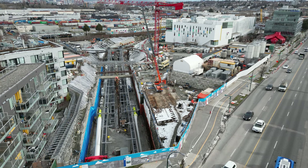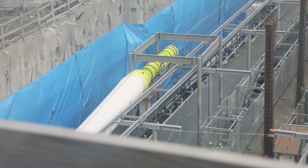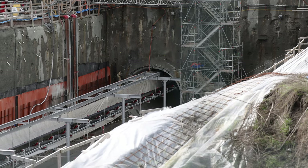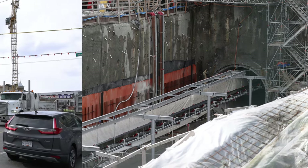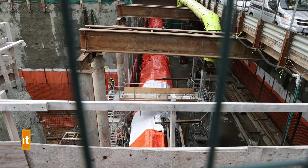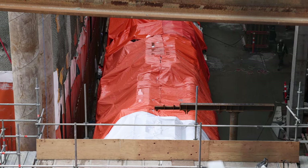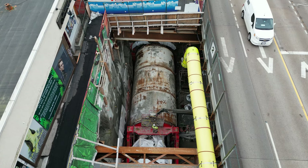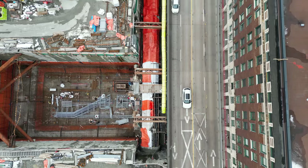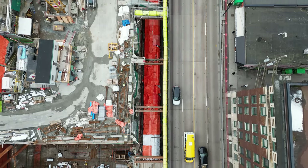As for the tunnels themselves, the ventilation dock is only in use for the westbound tunnel. That's because over at Mount Pleasant Station, Elsie is currently sitting in the station box, almost ready to start her next section toward Broadway City Hall. After breaking through to much fanfare on January 24th, she underwent mild maintenance while being shuttled through the station box, and started her next bore on March 4th.